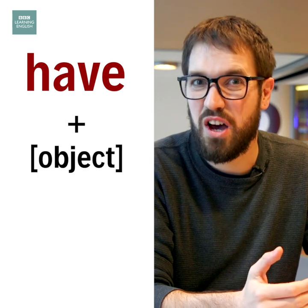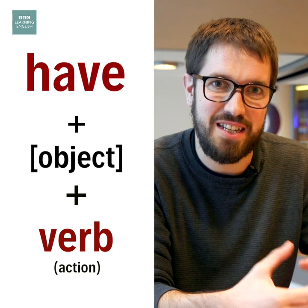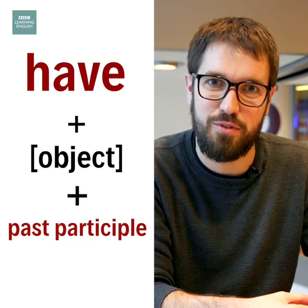The expression uses 'have', an object, and the action which is done to the object. And the action is always in past participle form.